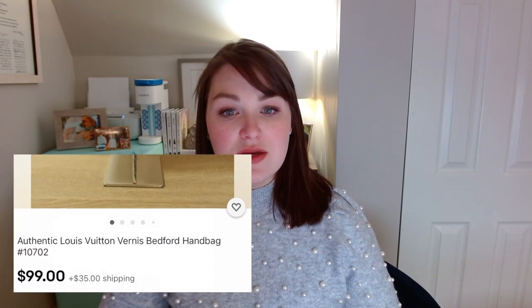The next style I found that was very similar to the Papillon BB and Papillon Trunk is the Bedford bag. You can actually get one for $100 plus shipping from eBay if you're willing to take the risk. If you'd prefer a certified reseller, I found one on Fashionphile for $395, and another on Rebag in a different color — both in Vernis leather — for $780. Those are great options if you're looking for that Papillon rounded look but don't want to pay full retail and also want something a little bigger.